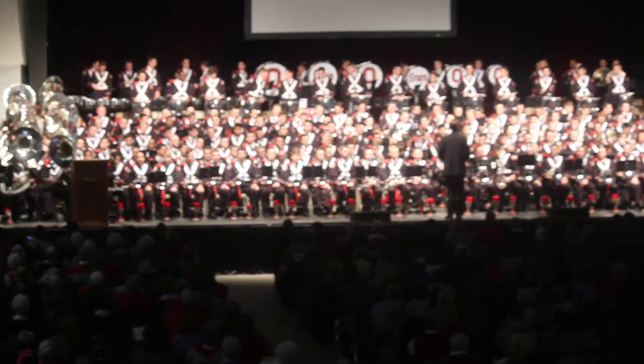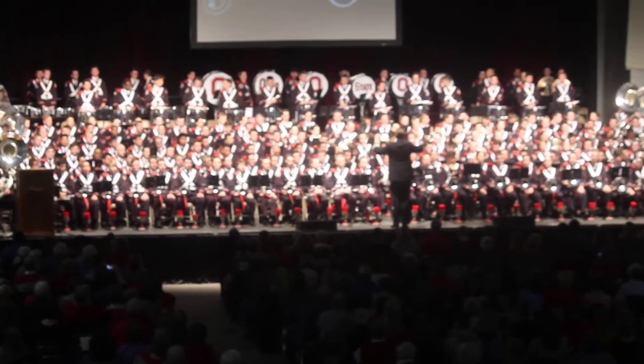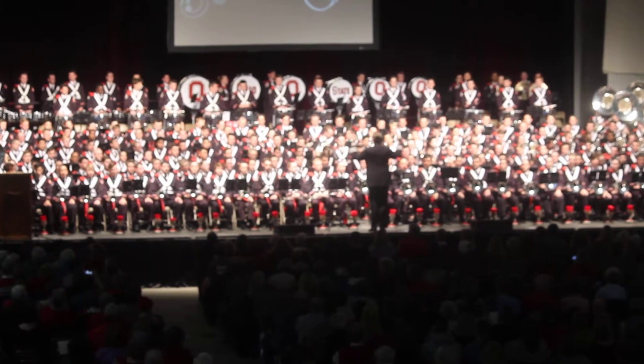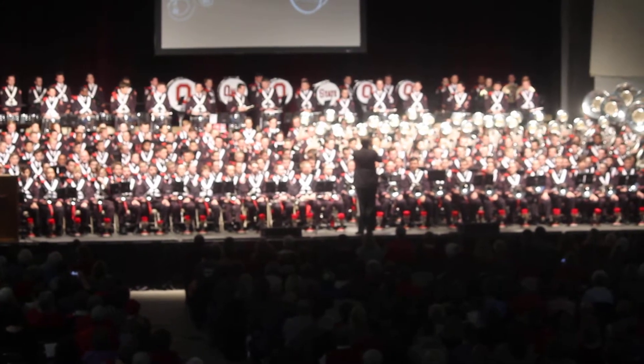Introduce you to our 228 musicians by section. First, the basses, the lowest sounding instruments in the band. Now, the baritone horns, the next higher voice to the basses.